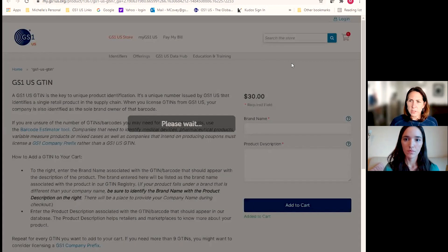Once you add the GTIN to your cart, you'll also get a free subscription to the Data Hub tool. All GS1 US members receive access to Data Hub, which allows you to manage your GTIN and product information, assign additional product attributes, and is the database GS1 uses to share product information out to retailers, marketplaces, solution providers, and app providers that do verification.